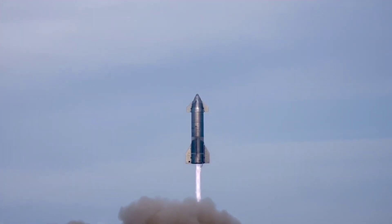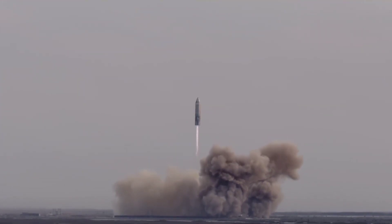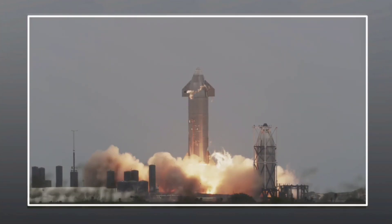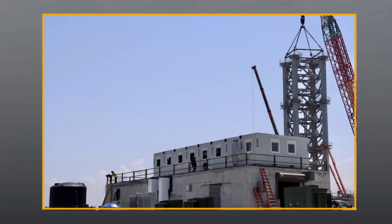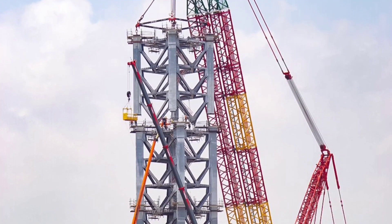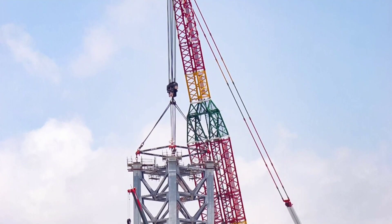SpaceX aims to conduct the first orbital flight test this summer, no earlier than July 1. Teams are rapidly building prototypes of the super-heavy booster. The company already launched five stainless steel Starships on high-altitude flight tests and is getting ready to launch the sixth. They have not tested a booster prototype yet because it will require a launch tower, which SpaceX is building on land along the Gulf of Mexico off the coast of Boca Chica Beach.